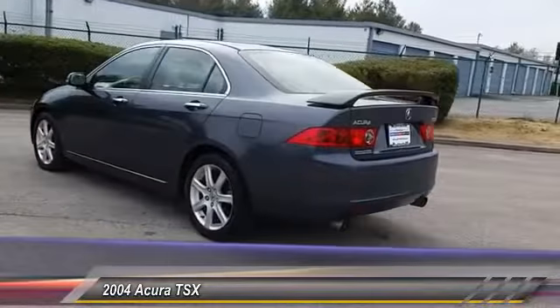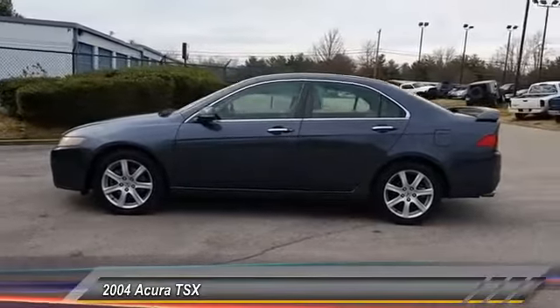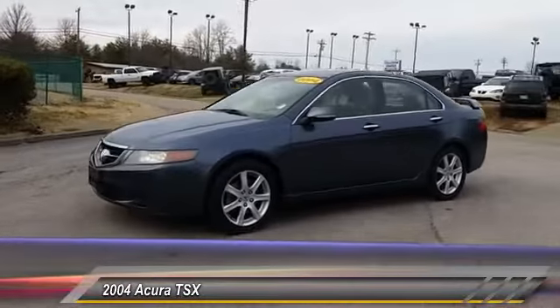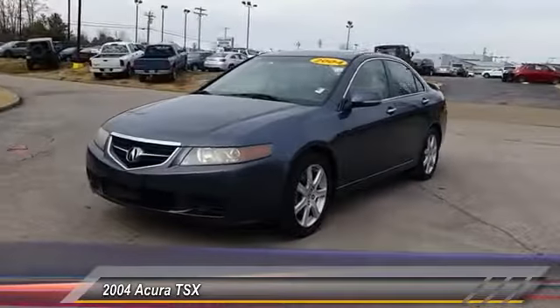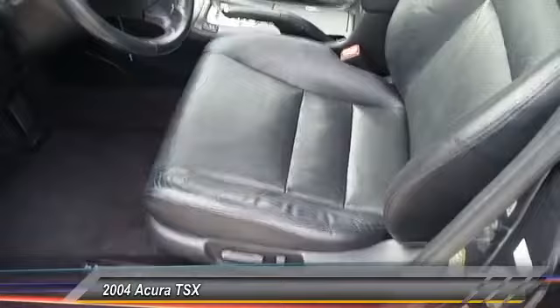Here are some of this vehicle's great options: CD changer, driver airbag, air conditioning, power steering, HomeLink garage door opener, four-wheel disc brakes, floor mats, aluminum wheels, rear defrost, climate control. Come take a test drive today.